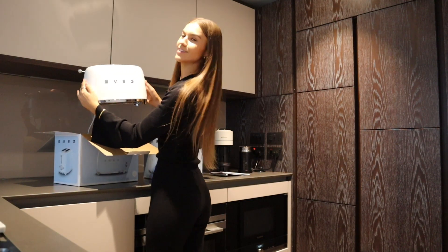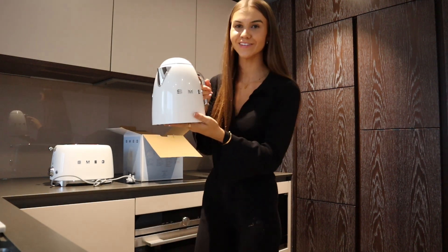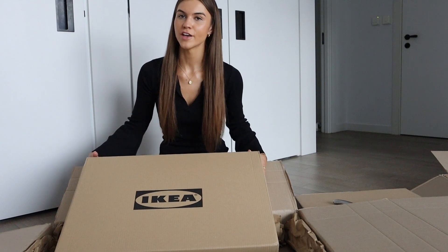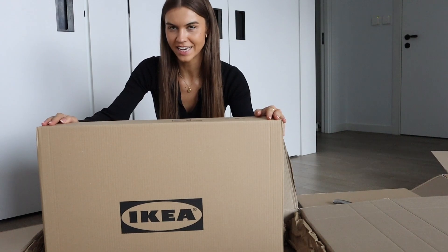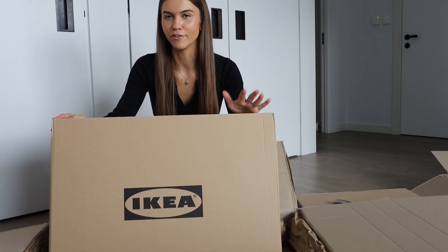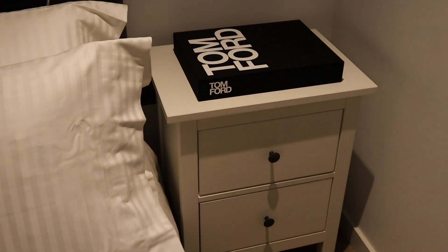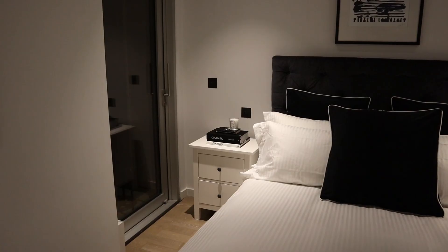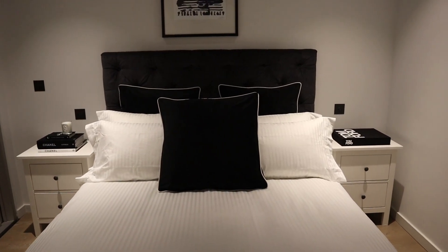Here is the white toaster and here is the white kettle — how cute is that? They match the kitchen perfectly. Now I'm going to attempt to build two bedside tables which I just got from IKEA — flat packs, so there's going to be stuff everywhere. The bedside tables are done — only took about four hours but we got there!